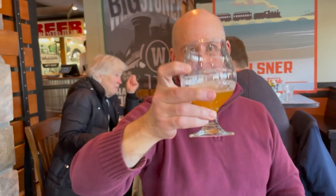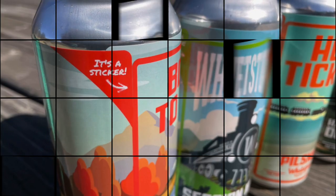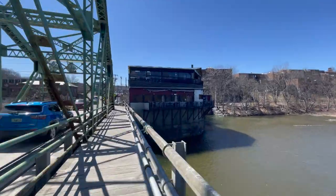Whetstone is also doing a collaboration with Vermont State Parks, with cans displaying iconic mid-century style posters for individual parks. The beautiful labels are also peelable collectible stickers. The first release was a Kolsch style for Jamaica State Park, and there are plans for more starting in the autumn of 2023.